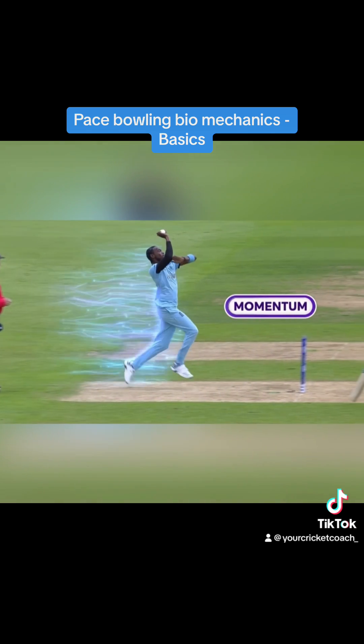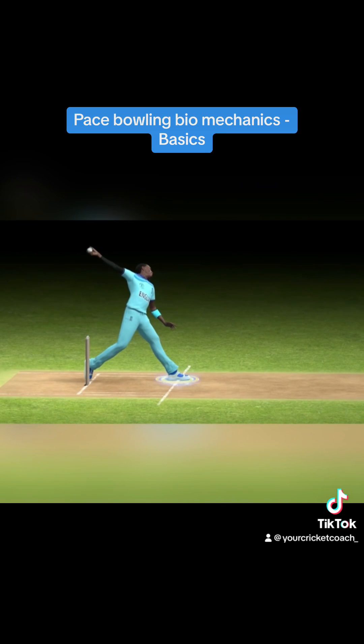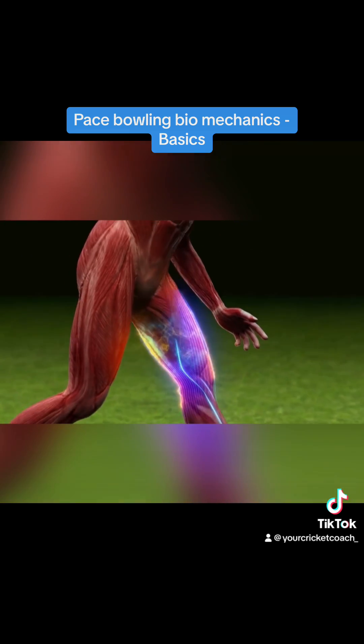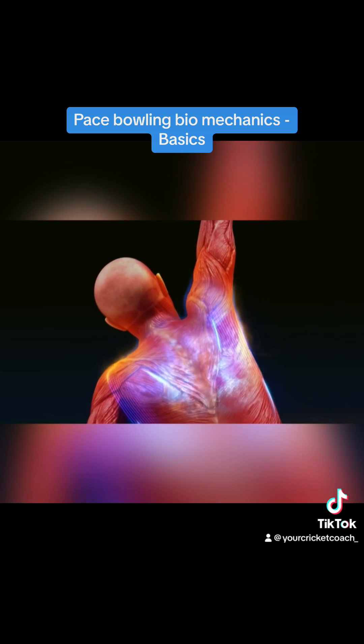A fastballer generates momentum by running onto the pitch. By planting the front foot firm and straight onto the pitch, the bowler transfers the momentum upwards through some of the largest muscles of the leg, the pelvis, and the torso to the relatively smaller muscles of the shoulder.